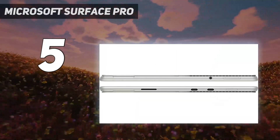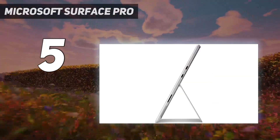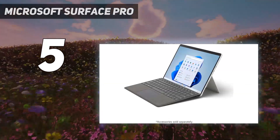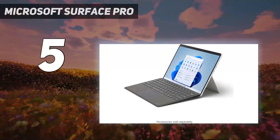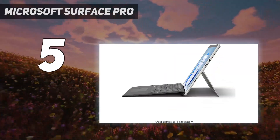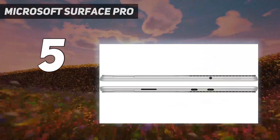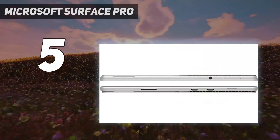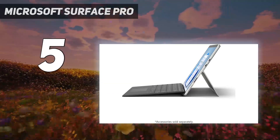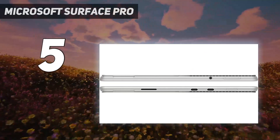Microsoft has also released the Surface Pro 9, which is essentially the same device — mainly an internal upgrade to faster Intel 12th Gen processors. The only design change is the removal of the headphone jack, meaning you'll need a USB-C audio adapter for wired headphones, and one isn't included in the box. There's also a Surface Pro 9 with an ARM processor and LTE connectivity, but it doesn't perform as well as the Intel models and lacks Thunderbolt support.